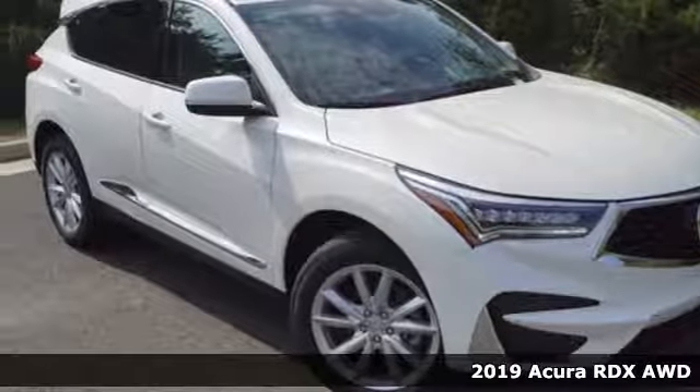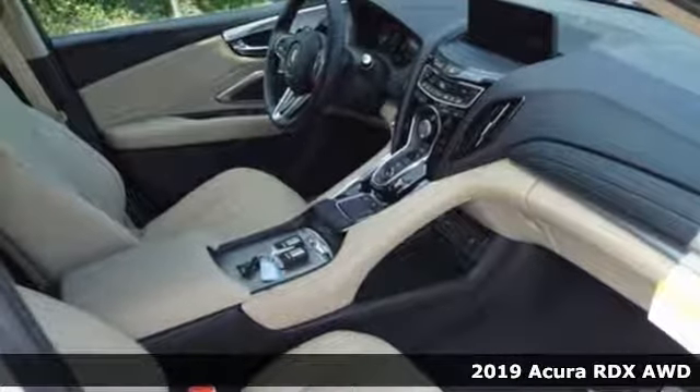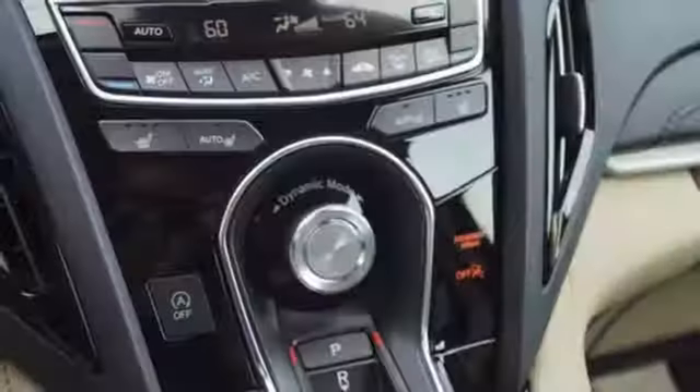Here's a new 2019 Acura RDX. It provides the comfort and luxury of a large SUV with the moves and fuel economy of a small one. And it comes with all the amenities you need.